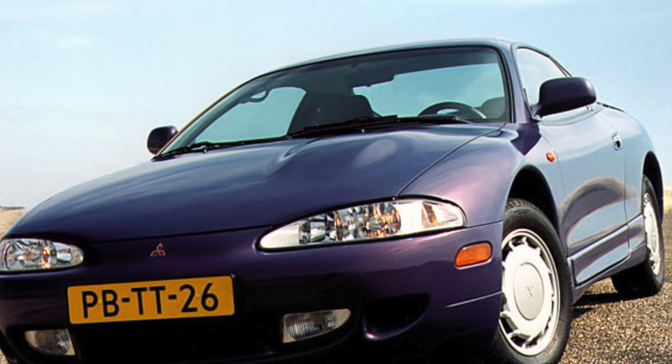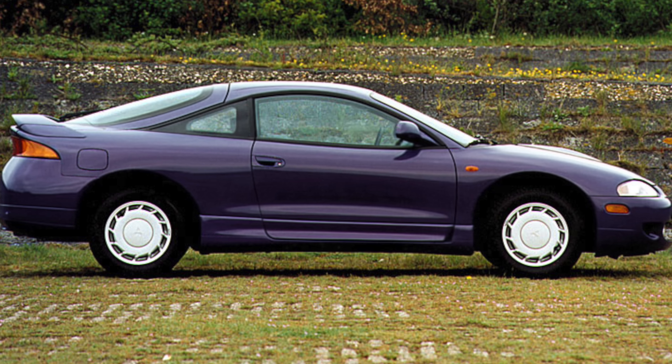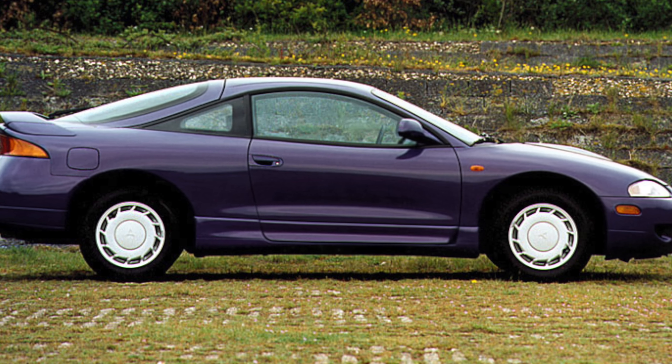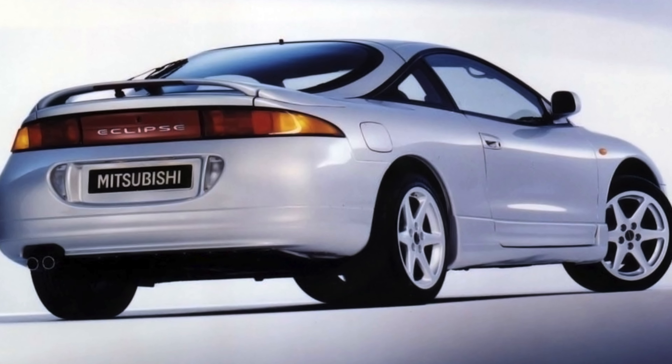The driver's seat is comfortable, but rearward visibility is limited by the high stern. Interior decoration is made with quality materials. The trunk, though hard to reach due to the great depth, is quite roomy.